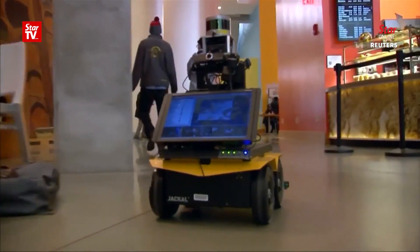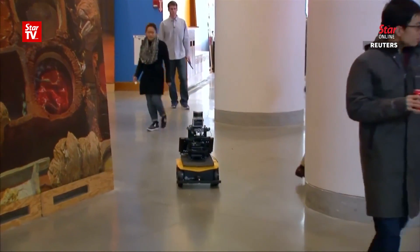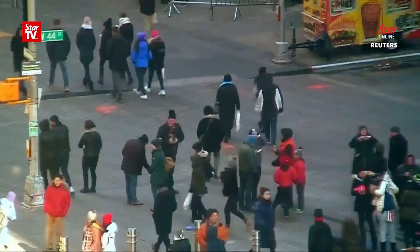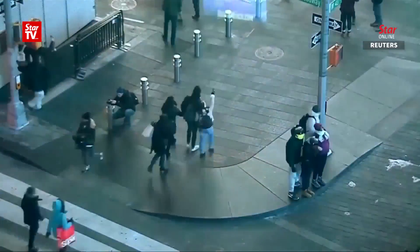Meet Jackal. MIT scientists have created this robot to go with the flow when moving through a crowd. Robots are logical, humans largely not. So the challenge for MIT Aerospace Controls Lab researchers was to design and program a robot to act like a human when moving through pedestrian areas.